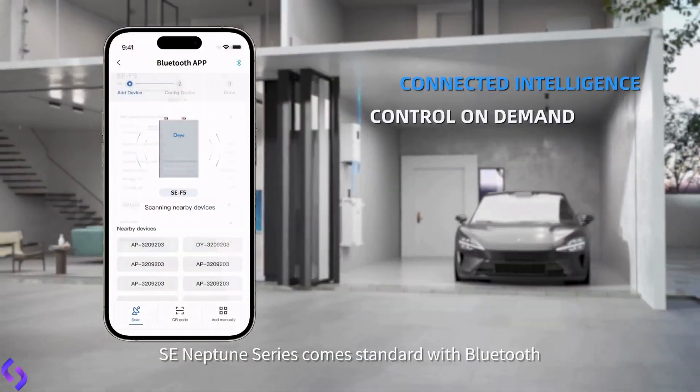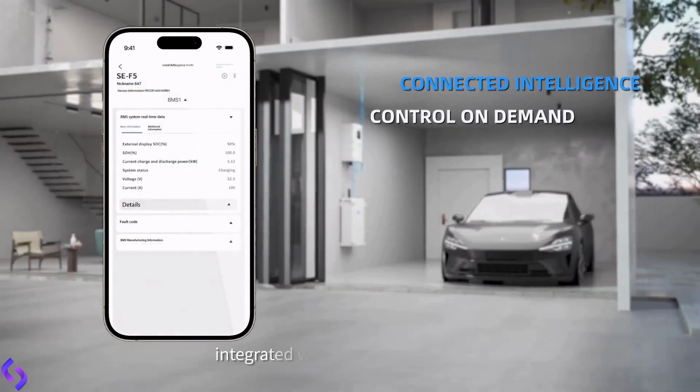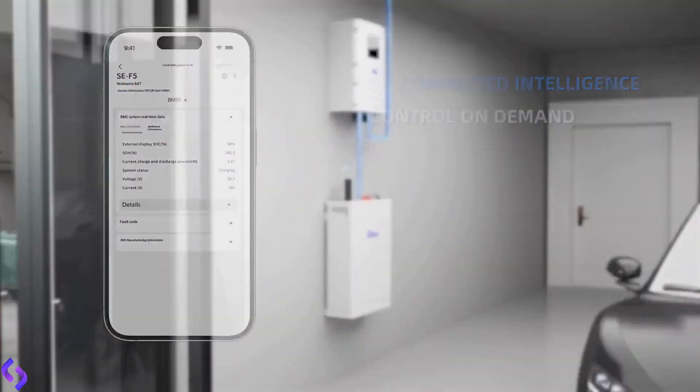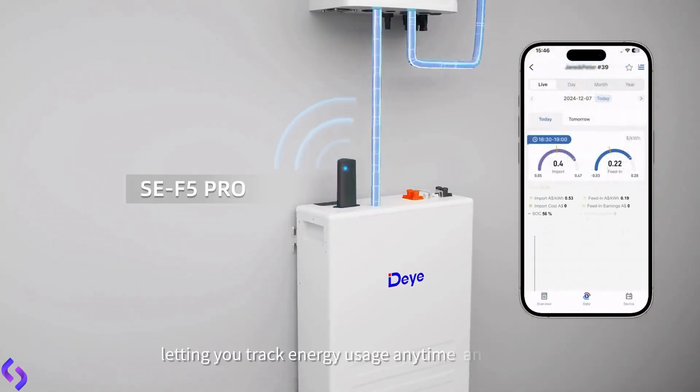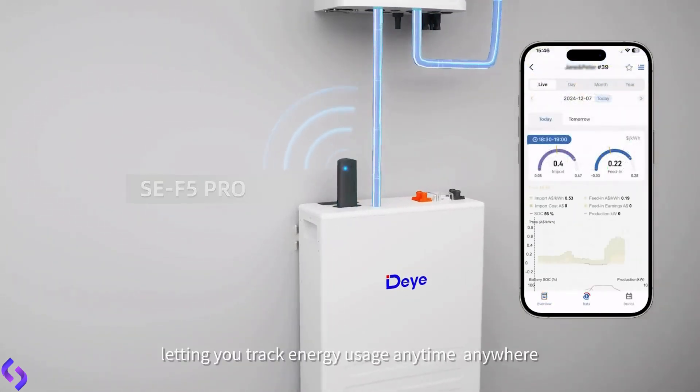SE Neptune series comes standard with Bluetooth, integrated with the DEYA cloud app. The F5 Pro also supports optional Wi-Fi remote monitoring, letting you track energy usage anytime, anywhere.